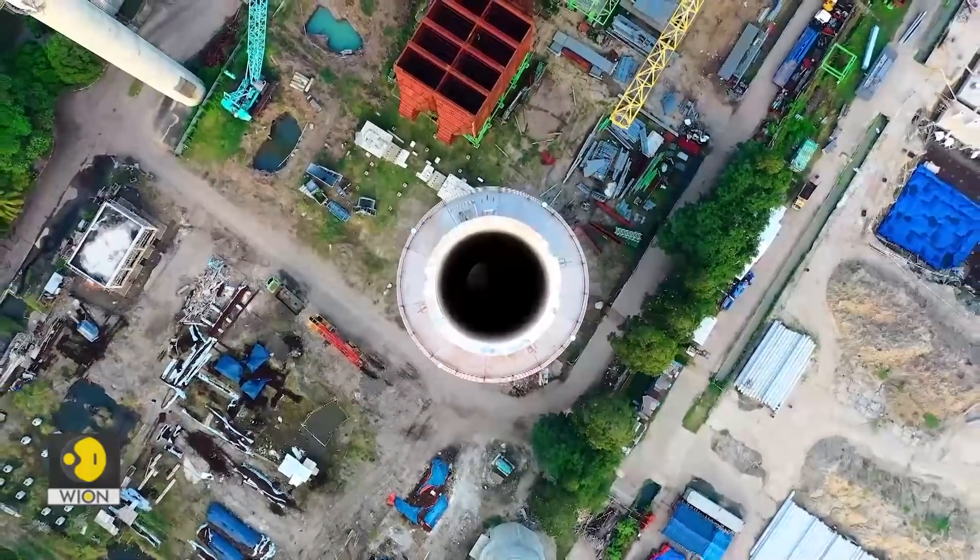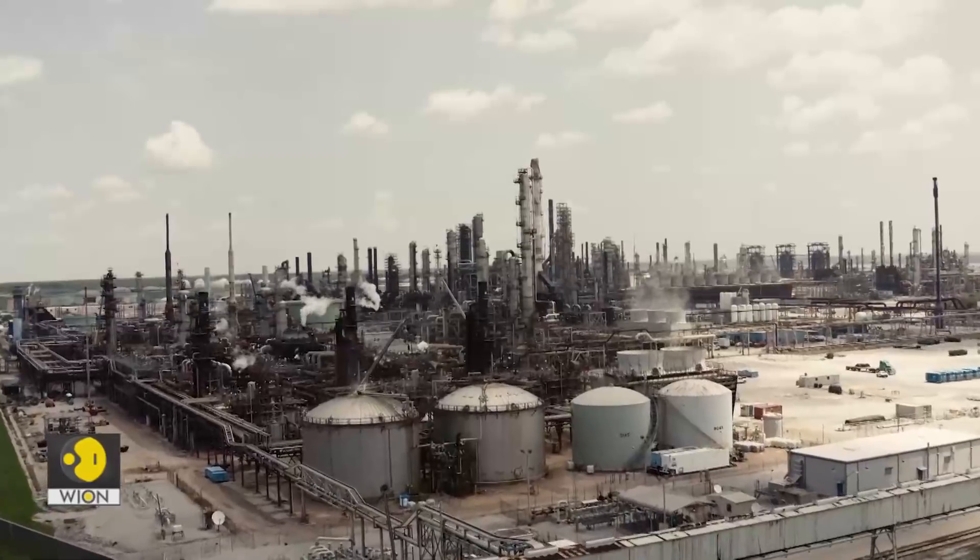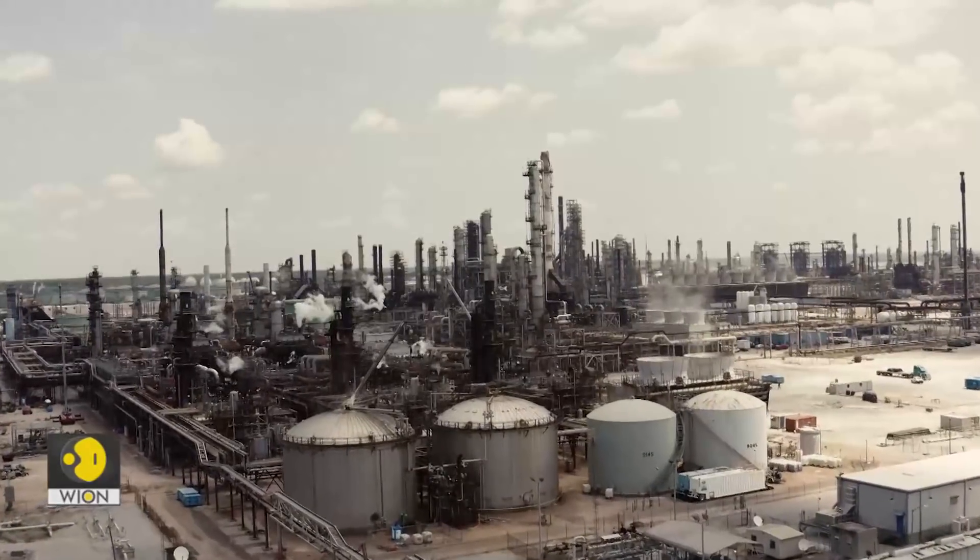Carbon dioxide emissions from the burning of fossil fuels and from industrial agriculture are the main causes of climate change.